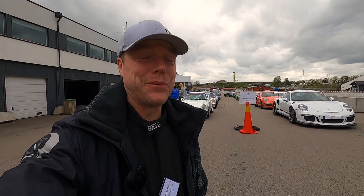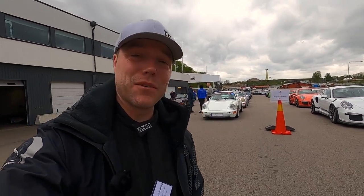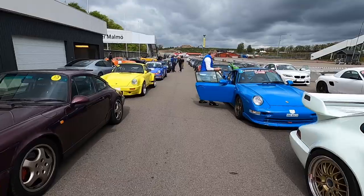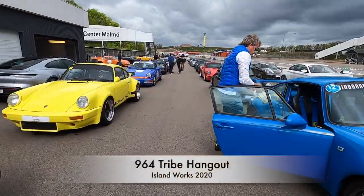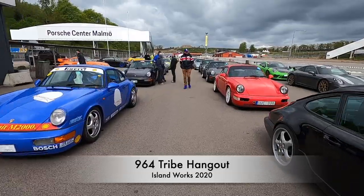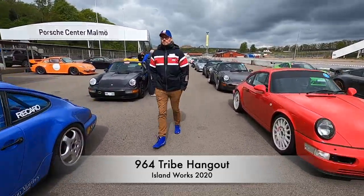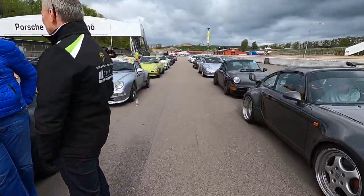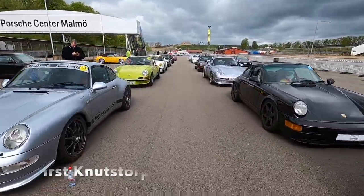It's a special day in the south of Sweden. We have gotten together for what we call the 964 Tribe Meet, which is essentially collecting every 964 we could, making a two-day race event. So this is the crowd we have today, and it is completely packed with 964s. I think we got 27 of them, and we're gonna have a two-day race event here.